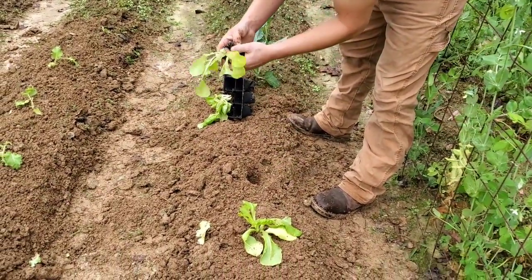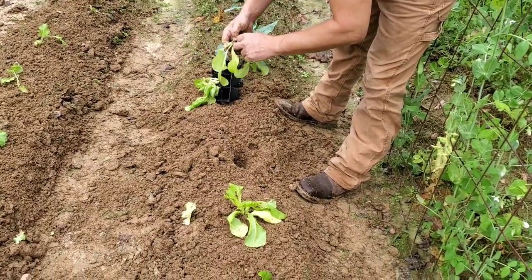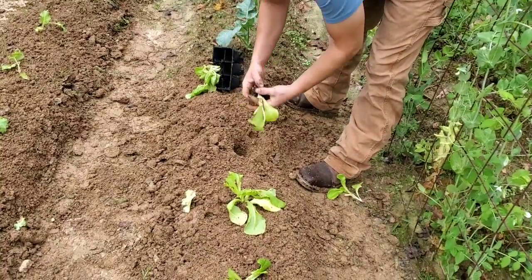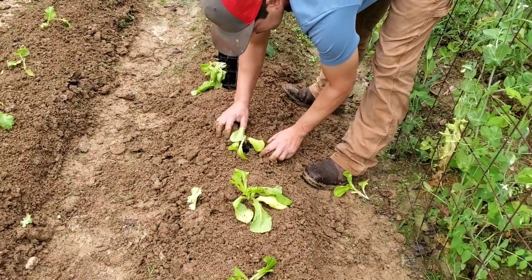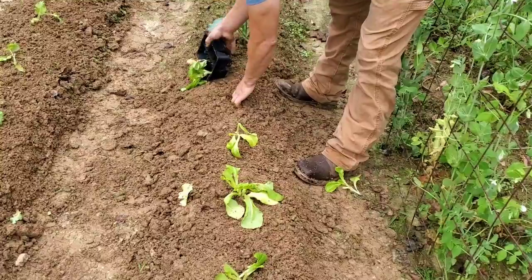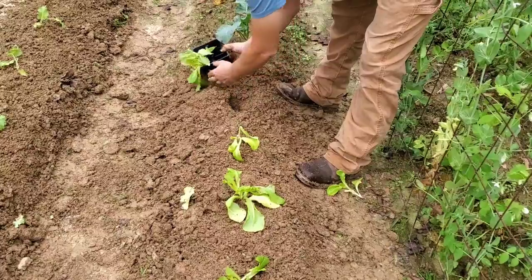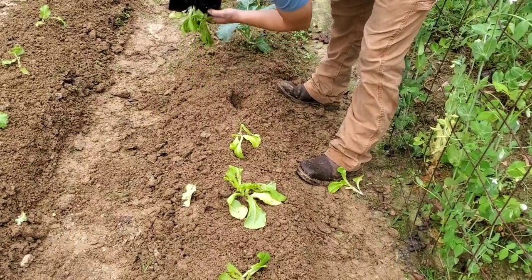We got two in it — either tear them apart or break one off. And this is our butter crunch; they don't look too good right now, but we bought them at a feed store and they were in a truck with us for a couple days, so we're going to try to bring them back to life.